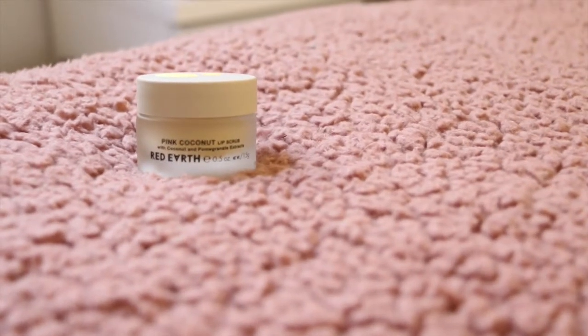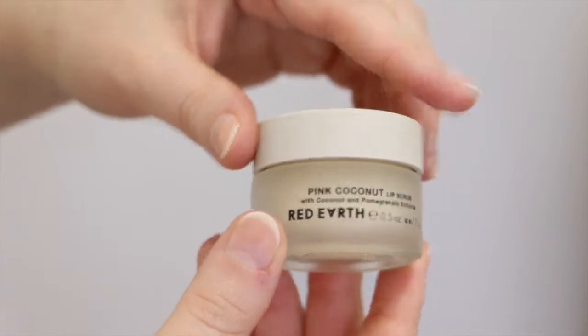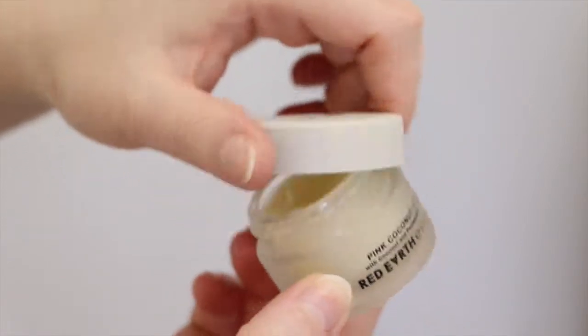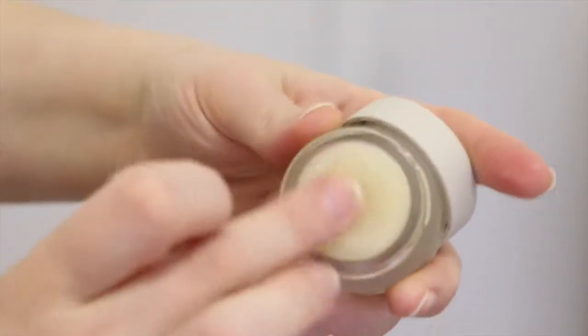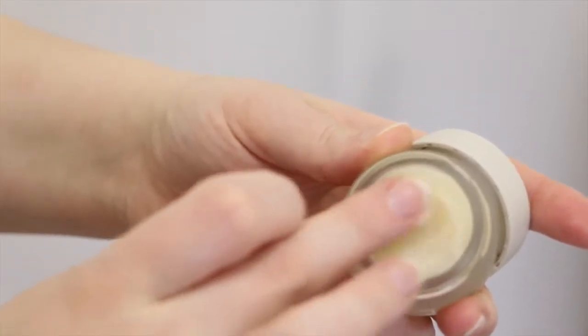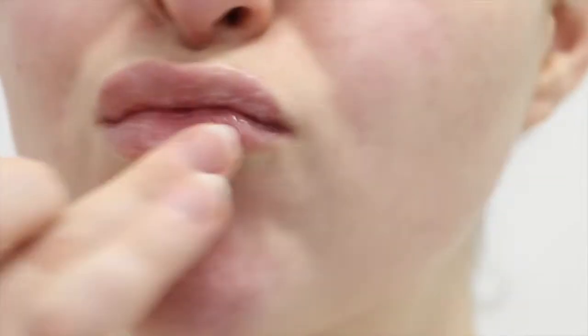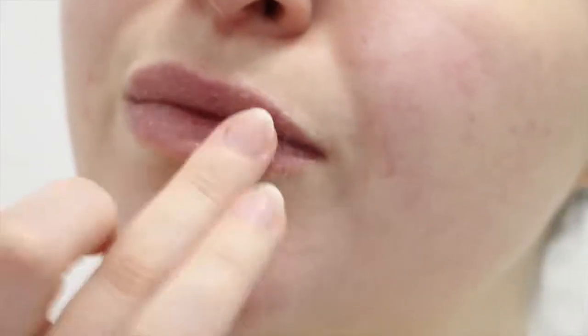Then I go in with the Pink Coconut Lip Scrub. I feel like a lot of people don't really talk about their lips when it comes to skincare videos, but I am a huge fan of lip scrubs — I swear by them. I make my own, but this is such a good quality lip scrub. It is a sugar-based lip scrub with coconut oil and cocoa butter, so it's so hydrating and really helps prevent chapped lips and any dryness, and my lips feel so soft.